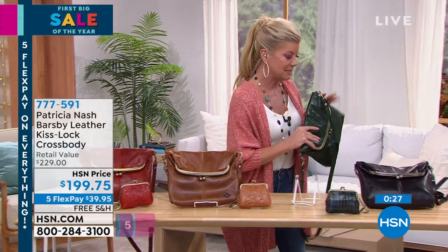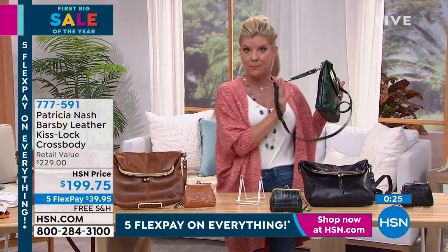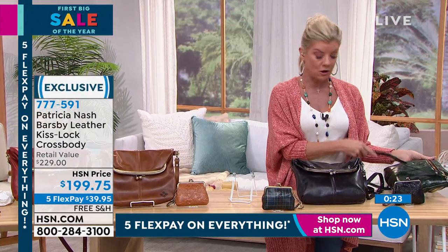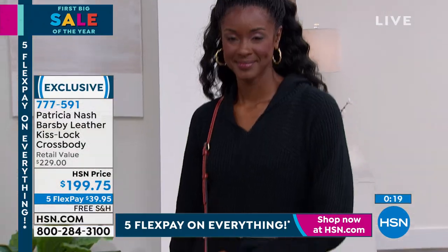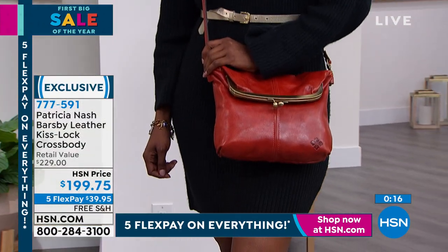If you had your heart set on the green, check if it's on waitlist and you can go ahead and secure that featured price.